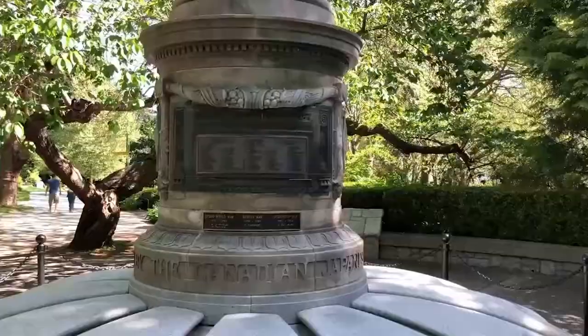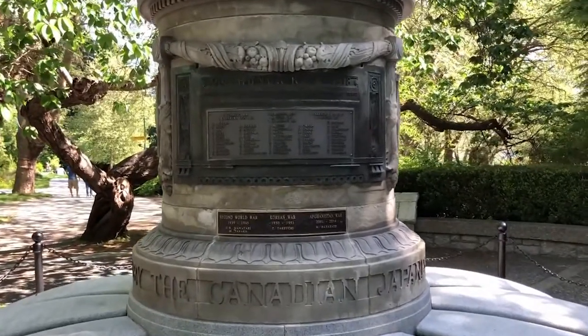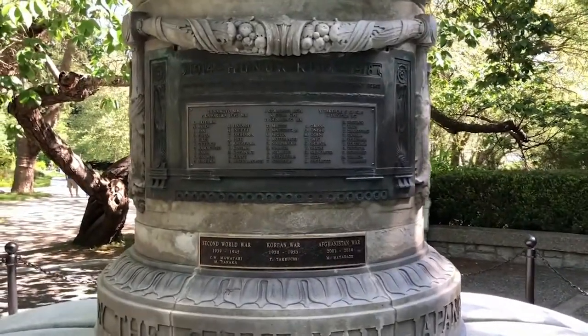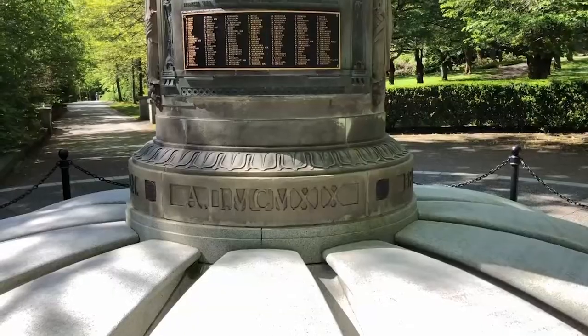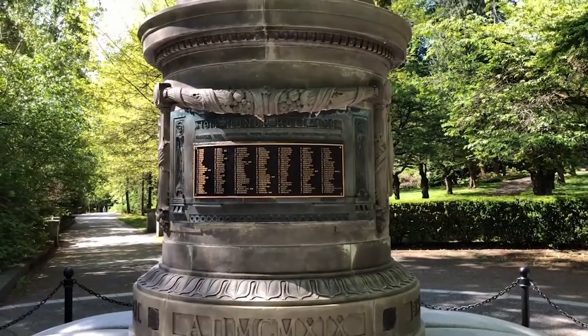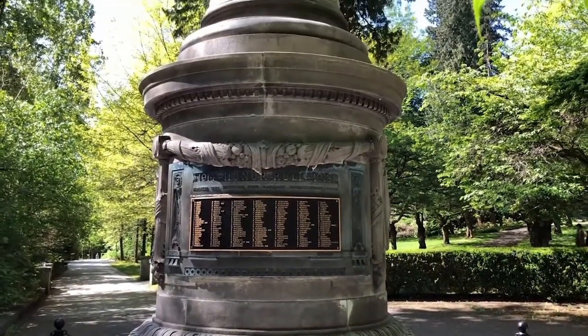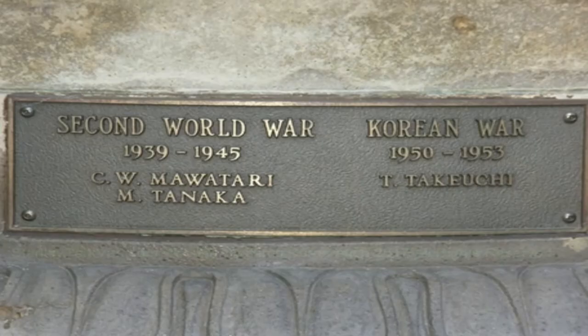At the base of the column there is a plaque inscribed with the names of those who fell in the line of duty. Of the 222 Japanese Canadians who enlisted, 54 died fighting in World War One. This plaque is unusual in that it lists the names of every soldier who gave their life, unlike many other memorials dedicated to nameless or unknown soldiers — this memorial recognizes each man as an individual.